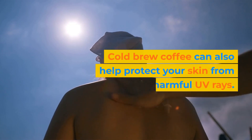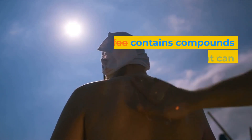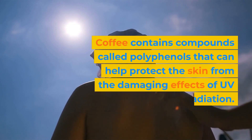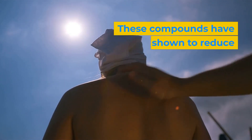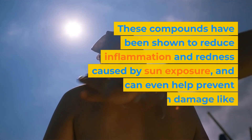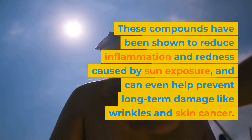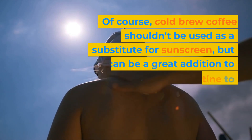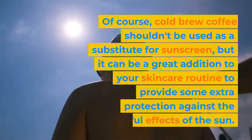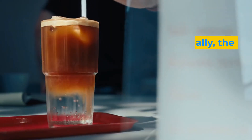Cold brew coffee can also help protect your skin from harmful UV rays. Coffee contains compounds called polyphenols that can help protect the skin from the damaging effects of UV radiation. These compounds have been shown to reduce inflammation and redness caused by sun exposure, and can even help prevent long-term damage like wrinkles and skin cancer. Of course, cold brew coffee shouldn't be used as a substitute for sunscreen, but it can be a great addition to your skincare routine to provide some extra protection against the harmful effects of the sun.